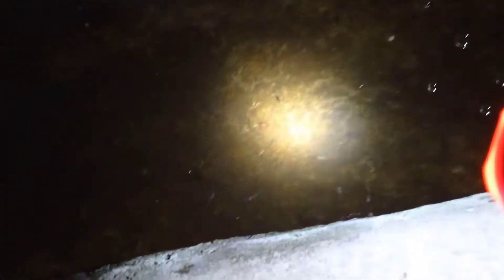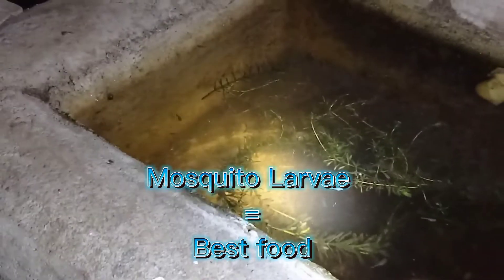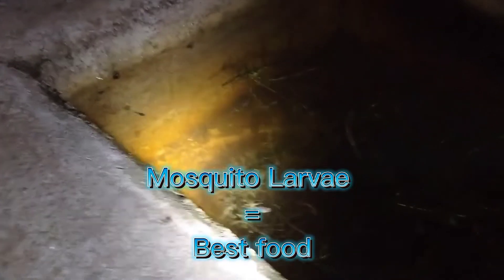This is my grow-out pond where I put the fry of my breeder guppies. My guppy breeders have produced hundreds of fry because of a high-protein diet. In my opinion, mosquito larvae is the best food to bulk up your female guppy breeders in order to produce hundreds of fry.